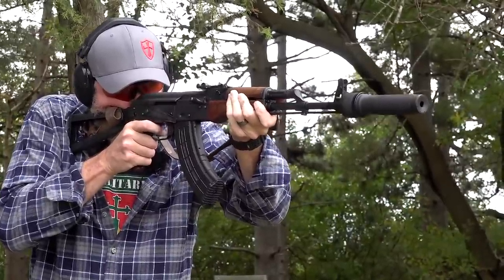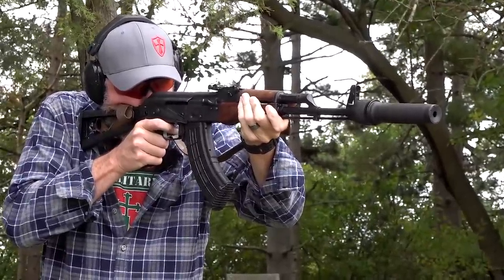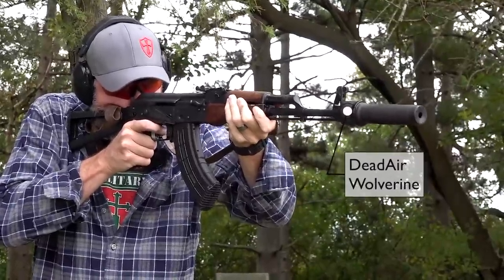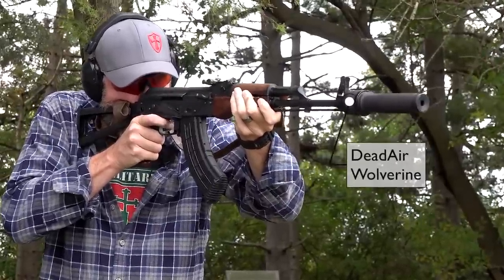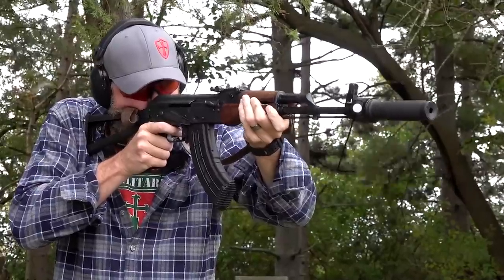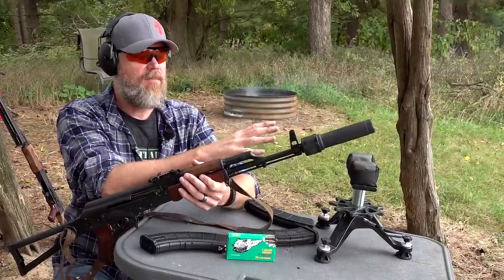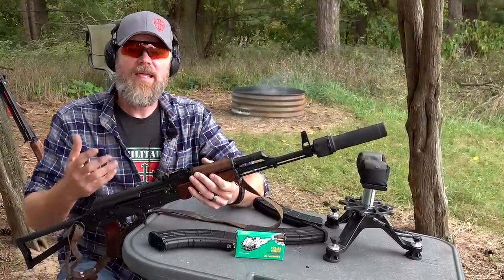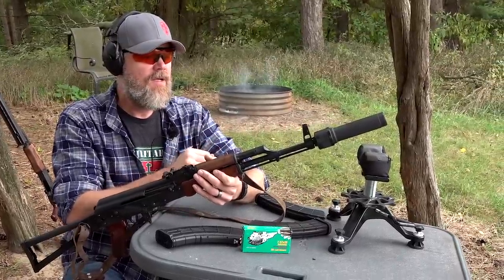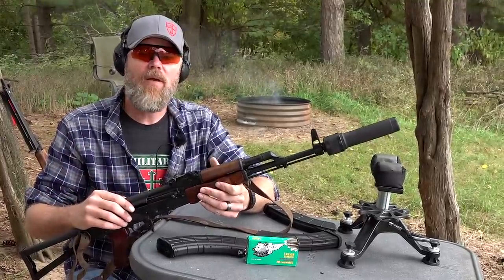What was the PBS-1 suppressor? In the 1960s, the Soviets were working on a subsonic 7.62x39 cartridge and developed the PBS-1 suppressor. The one on this rifle is actually a Wolverine sold by Dead Air Silencers, made in the United States using modern baffle technology. The original 1960s PBS-1 used a big, thick rubber wipe in a two-chamber arrangement that needed to be replaced every 20–25 rounds. Subsonic 7.62x39 was really only available to hand loaders, or people willing to pay $1.50 a round for boutique ammunition.